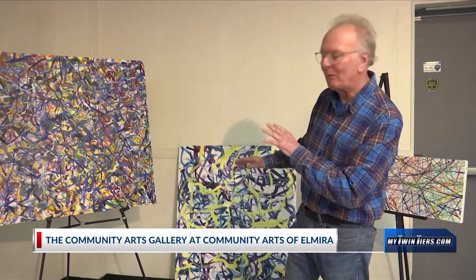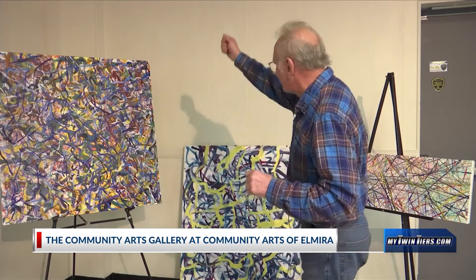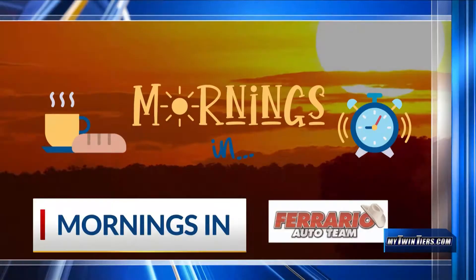I go into my studio, actually I do a meditation first, turn on some music, and then I just let myself go. Start choosing colors, moving fast, large brushes, small brushes — just get going and have a good time.